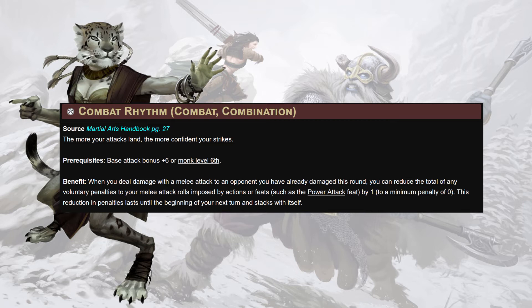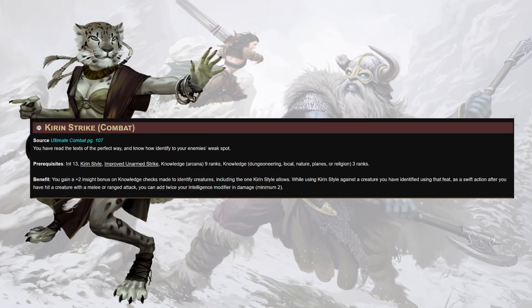Kirin Strike will be next — this is probably the worst feat in the build. It gives a plus two insight bonus on knowledge checks made to identify creatures, including the one Kirin Style allows. It's there when you don't have the ability to kick on other things. But whilst using Kirin Style against a creature you have identified, as a swift action after you've hit them, you can add twice your Int modifier in damage — a weird Intelligence smite evil, I guess. I don't really like this one as much as some of the other things, but killing someone with this is the best anime flavor ever.